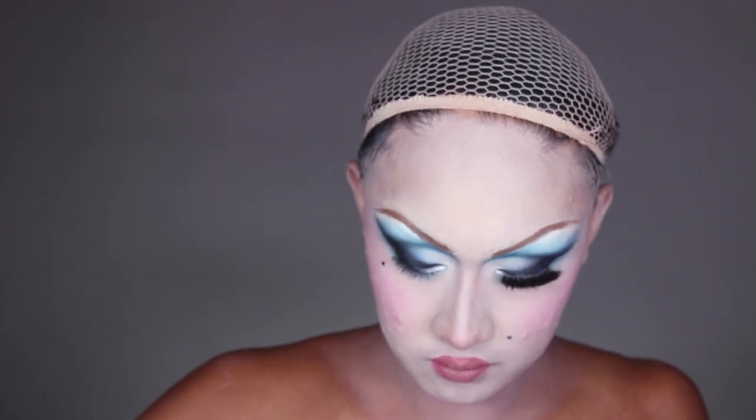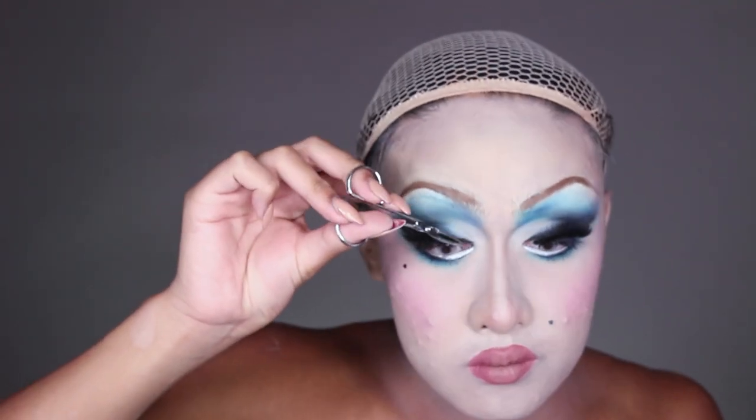Of course my makeup is never complete without a good lash. I'm actually skipping bottom lashes today because I just feel like a natural woman. And that's the finished look, guys!